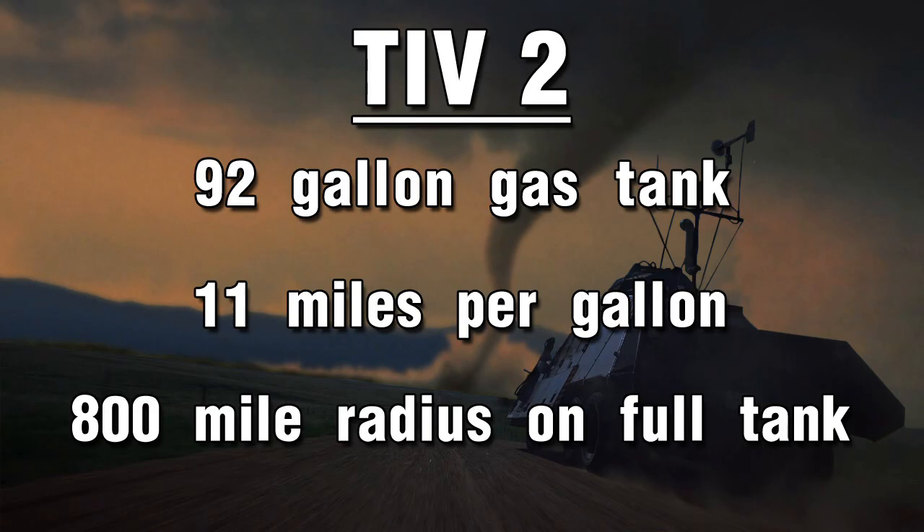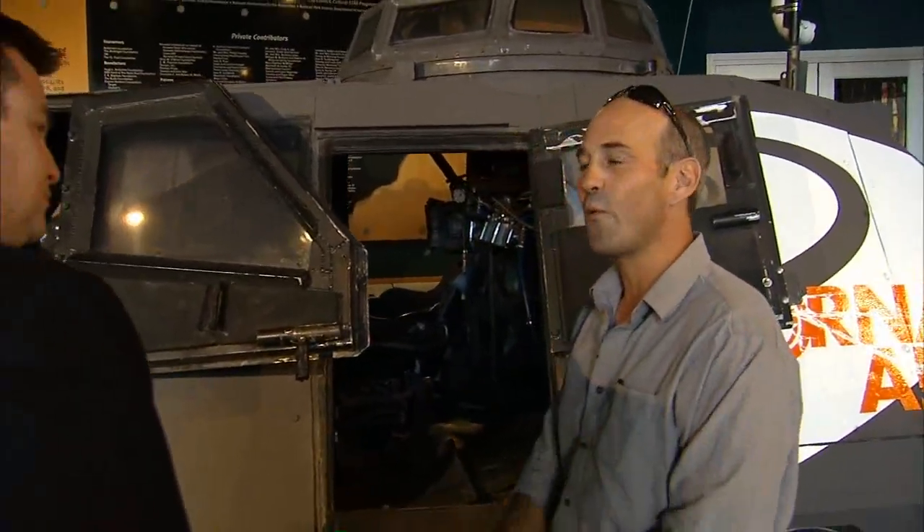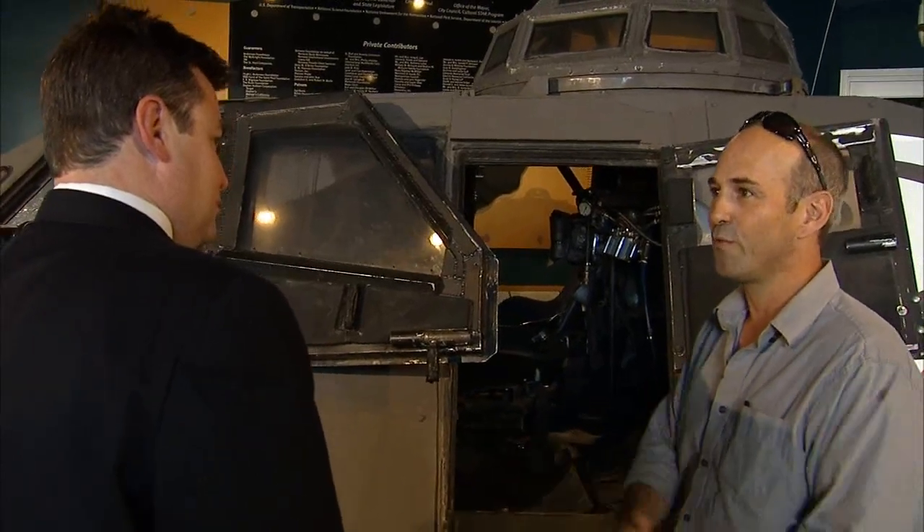We've got a 92-gallon tank so we've got a range of roughly about 800 miles. You don't want to be out of gas in the middle of where you need it. You fill up in the morning and then you don't worry about it, because the last thing you want is tornadoes happening while you're filling up at a gas station.